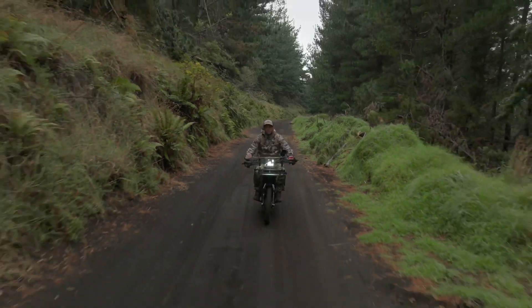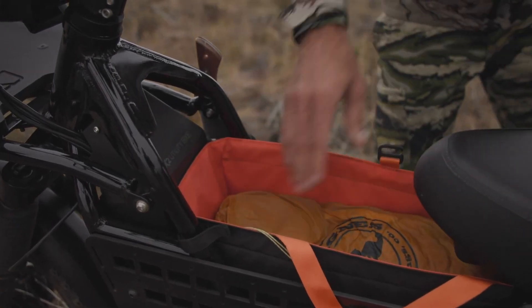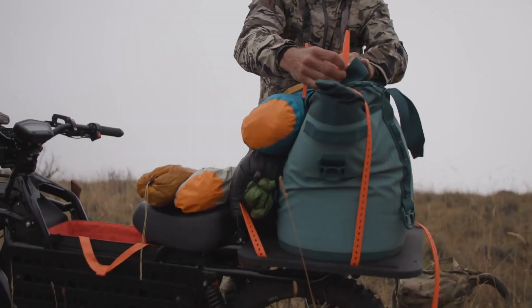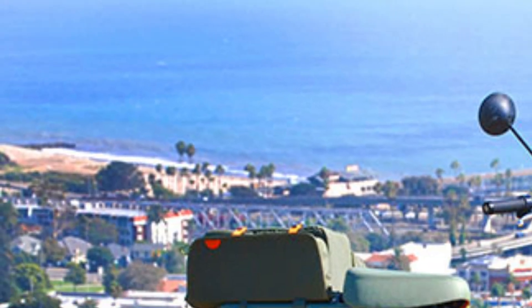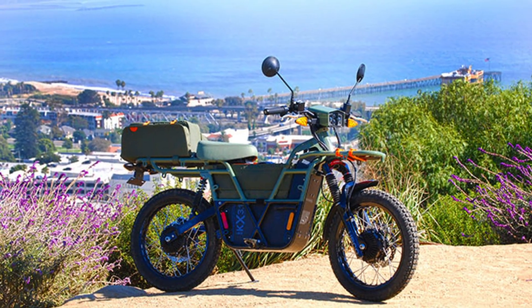A bright 2,400-lumen floodlight and a 12-liter waterproof center carryall provide essential lighting and storage. With a top speed of 40 miles per hour in boost mode and a payload capacity of 330 pounds, this electric bike is as rugged as it is silent — perfect for stealthy travel through remote wilderness. The UBCO 2x2 Hunt Edition redefines backcountry mobility with zero emissions and maximum versatility.